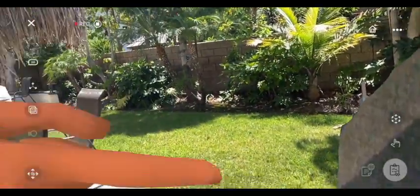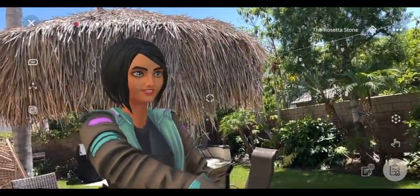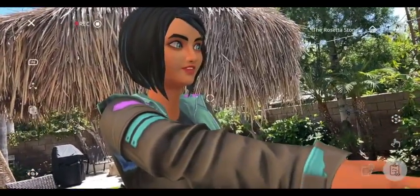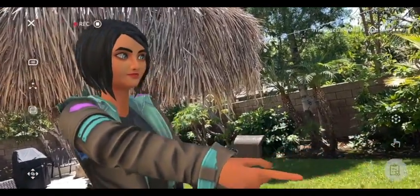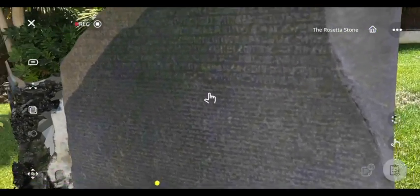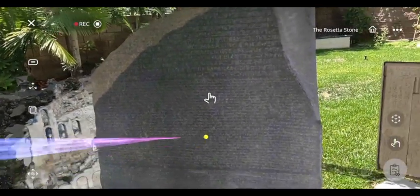This Rosetta Stone is now located in the British Museum. It is encased in the bottom entry level for everyone to see, and it let us understand historical information and religious information from ancient Egypt.